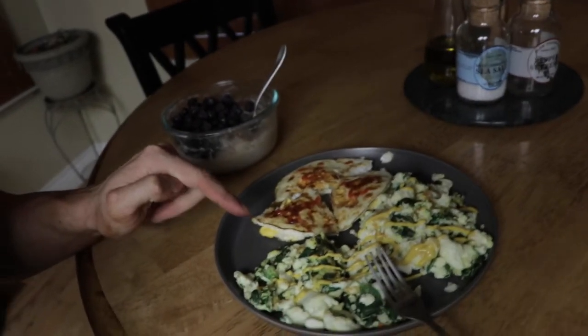We have one and a half cups of egg whites with some spinach in there, and then we have three whole eggs with some mustard and sriracha on there. And then, of course, our wonderful bowl of cream of rice — 67 grams cream of rice, 100 grams blueberries, some cinnamon and stevia drops. I have all my vitamins as well.